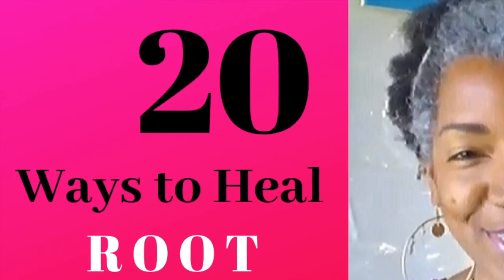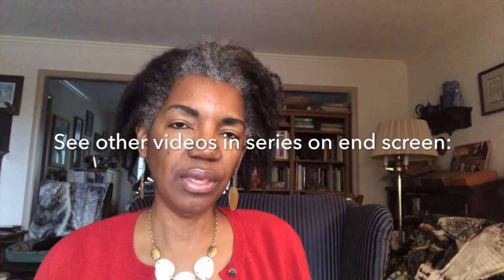This episode continues the series of 20 ways to unblock and heal the root chakra. As mentioned in the initial video, I will always state what are the stronger ways of healing the root chakra. The strongest way is still working directly with meditation using the bija mantra for the root chakra — that is the most powerful way. These other ways are supplemental, but crystals can be a very powerful way for those who are sensitive to them. Give this a try if you naturally resonate with stones.